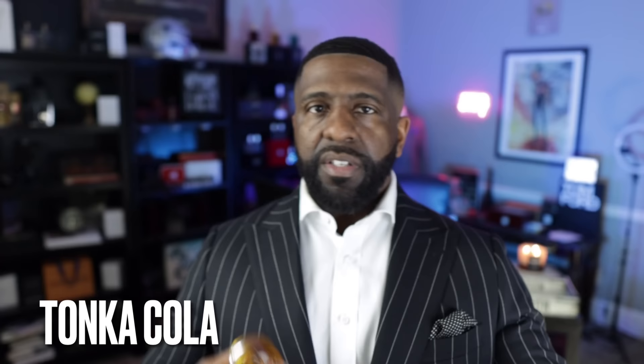Next up on the list — this fragrance came out last year and is actually one of my favorite releases from last year. From the brand of Mancera, this is Tonka Cola. You get that Coca-Cola accord and tonka bean — really cinnamon-forward. Absolutely love it. Standout fragrance. I love the way they came up with that Coca-Cola accord. What a great representation of the note of tonka bean from Mancera. Check out Tonka Cola.